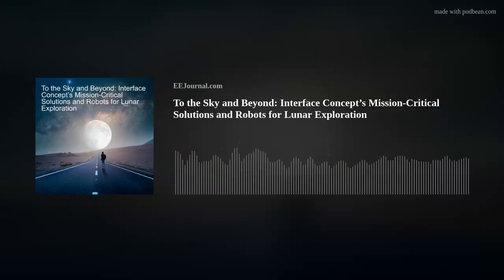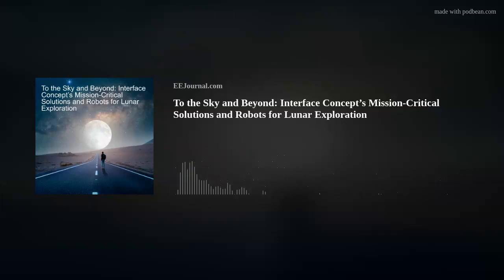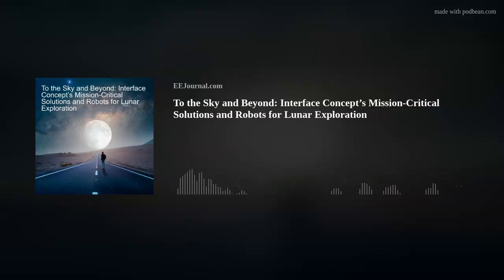If you'd like to further support this podcast, please leave me a review on your podcasting platform of choice. Thank you everyone for tuning in. If you know of any cool new technology, or just want to chat, shoot me a line at amelia@eejournal.com, or post a comment on our forums on eejournal. For the week of July 21st, 2023, I'm Amelia Dalton, and you've been fried.